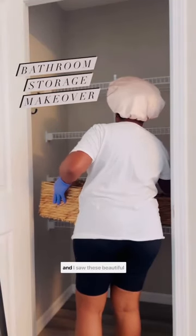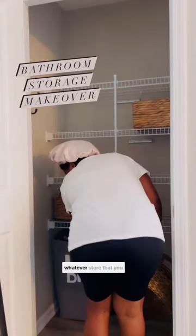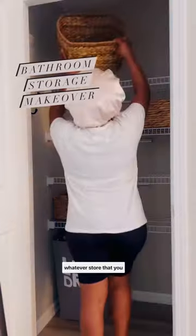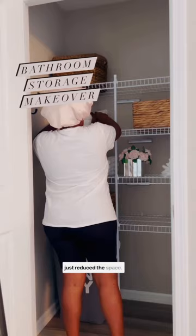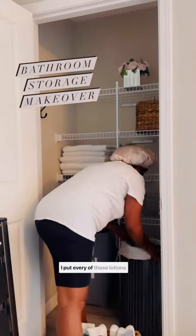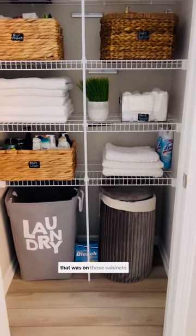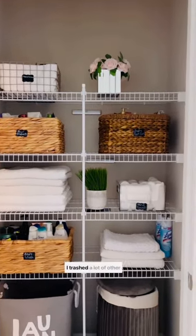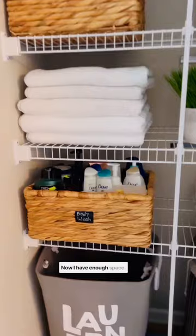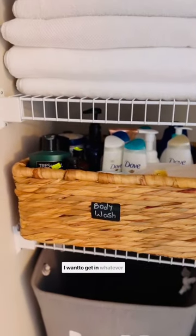I went to Home Goods and I saw these beautiful baskets. You can also get these baskets from Walmart or whatever store you want. So what I did was I just reduced the space — I put every one of those lotions into this basket. Look at how everything came out! Can you imagine everything that was on those cabinets fits into this basket? And guess what? I trashed a lot of other things too. Now I have enough space and I can go get whatever I want in whatever basket.